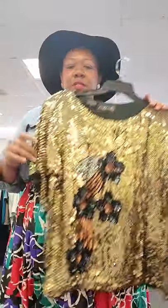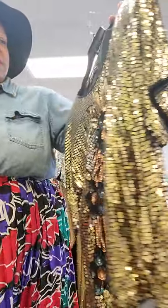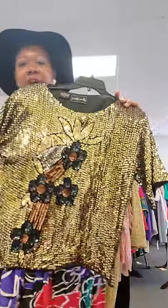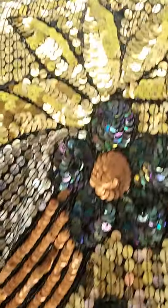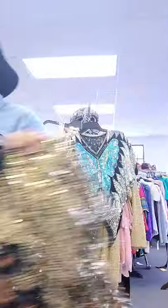Is this not giving you some Diana Ross, Donna Summer type vibes? This one is a size small and it is pure silk as well. I'm even getting some Beyoncé vibes. Just zoom in on these sequins — see that rainbow iridescent? The browns, the golds, the silvers. Size small, 100% silk.